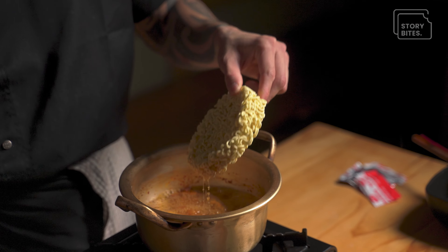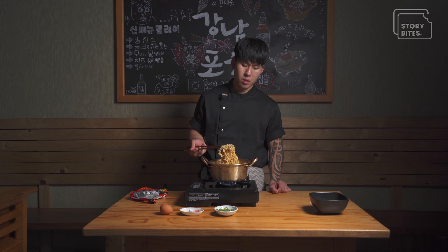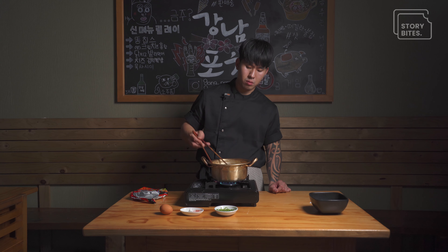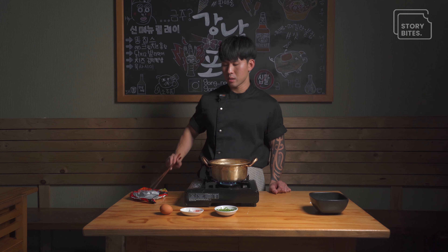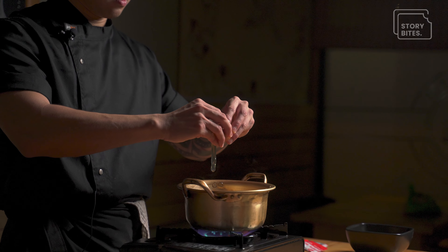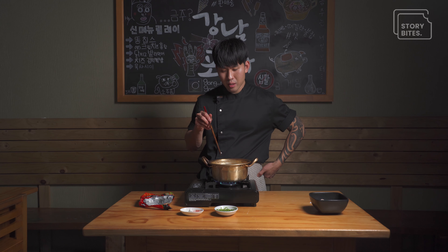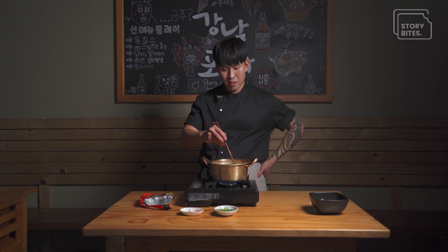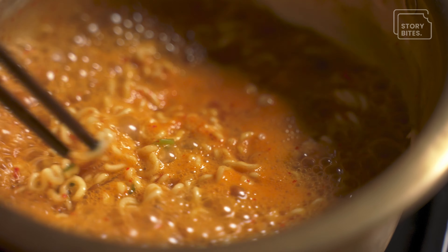When it's boiling, you add the ramen. Cook until the noodles are done, but when it's half cooked, you want to put the egg in there. Just chuck the egg in. Don't break the egg yolk — that's the best part, so don't break it. Just mix it well.